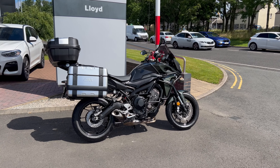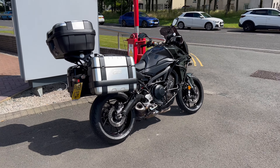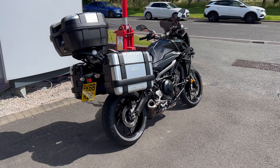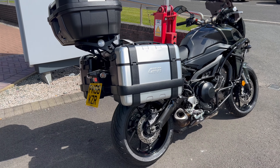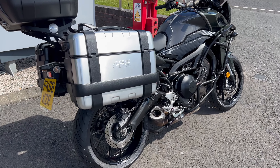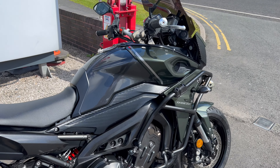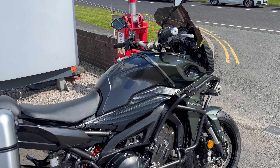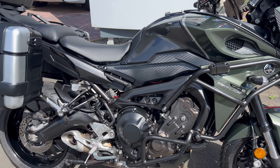Good morning, welcome to Lloyd Honda Motorcycles on a beautiful July sunny day. This is the latest addition to our used stock — it's a Yamaha Tracer, fully boxed with all the top boxes and side panniers. It's got a main stand, engine bars — it's the MT-09. It looks fantastic in this green color, really nice clean bike, just over 11,000 miles on this one.